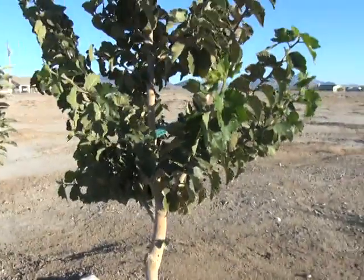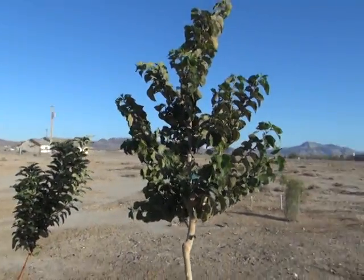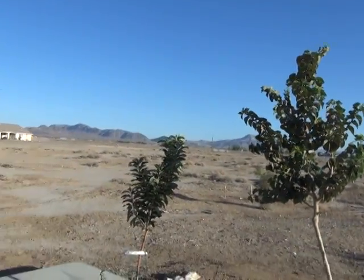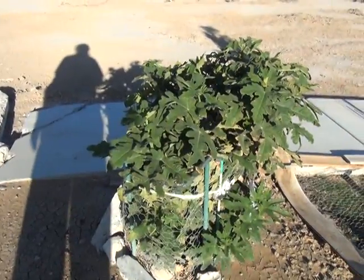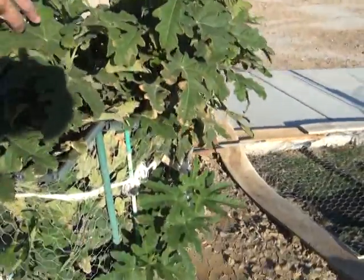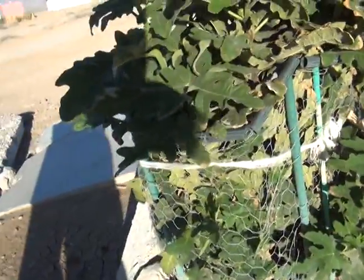Mulberry — Persian fruiting mulberry. This is a very popular tree around here. They say in Las Vegas it is the primary cause of pollen. And the fig — I think there's one marble-size fig down here somewhere, and that's all there is. There it is — see the marble-size fig.